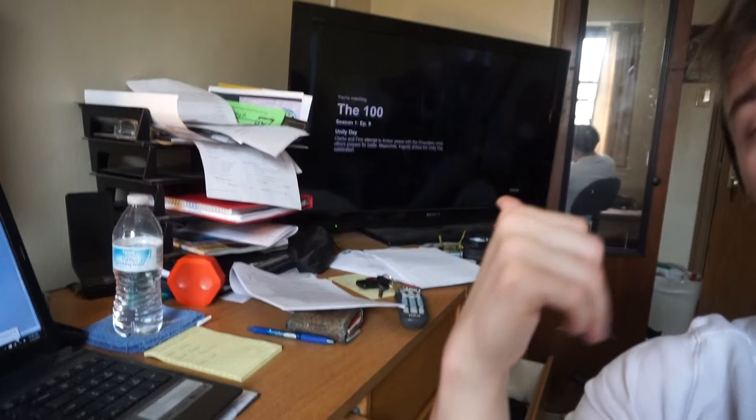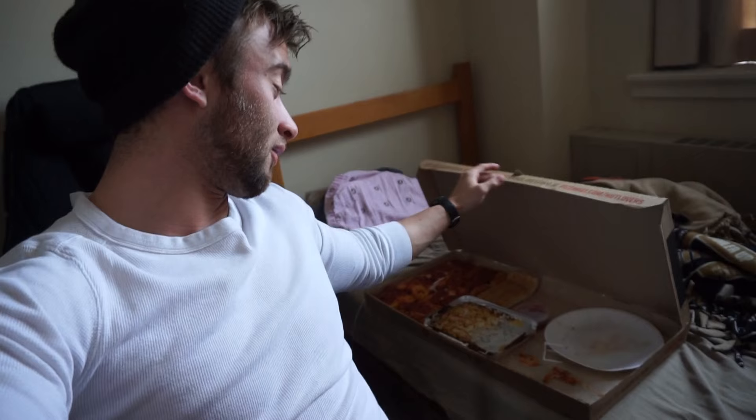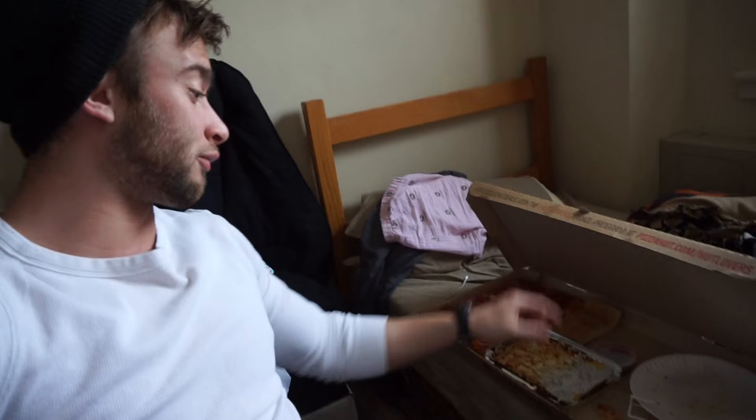It is Monday morning, about 11 o'clock right now, getting some work done on the computer while I'm watching The 100 on Netflix. I just started watching this show on Saturday and I'm already on episode nine — super addicting, I absolutely love this show. If you guys are looking for a new show on Netflix, The 100 is one I definitely recommend. What I just had for lunch was half of that fettuccine Alfredo from the Pizza Hut Big Dinner Box last night, and Pizza Hut can make some killer fettuccine Alfredo. That was good.